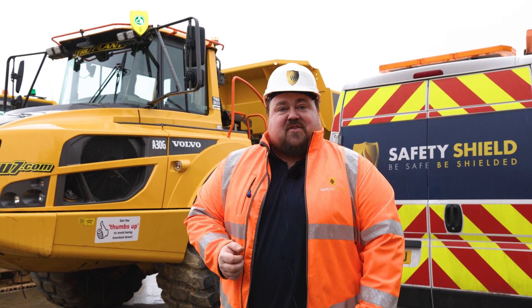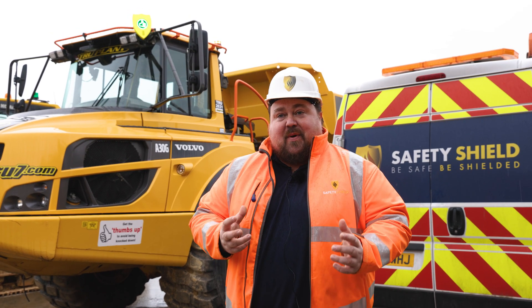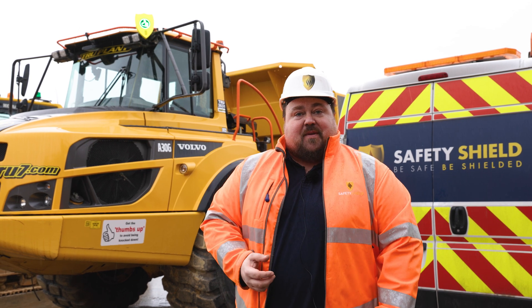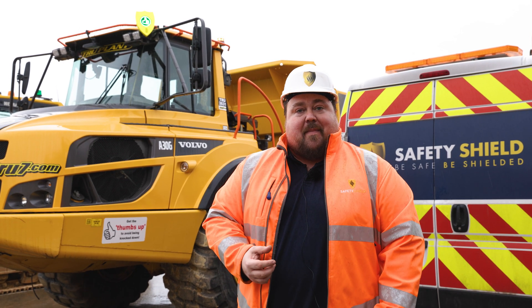Hi, it's Luke from Safety Shield, Director of Operations, here today with the True Plant team to talk about the massive investment that Jake, I and the team have been making on their plant.